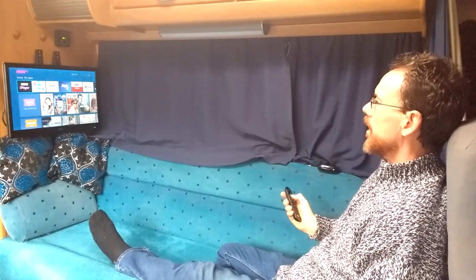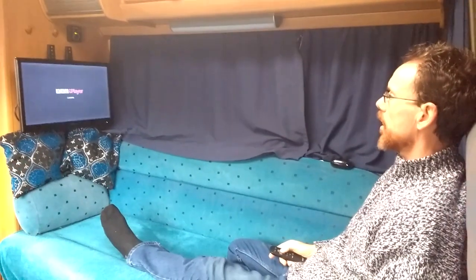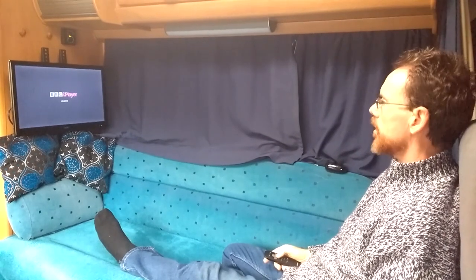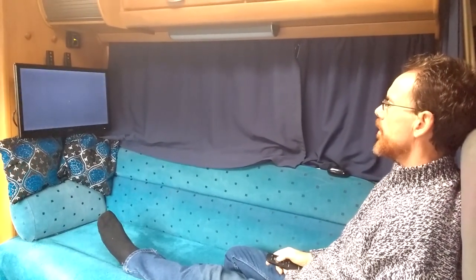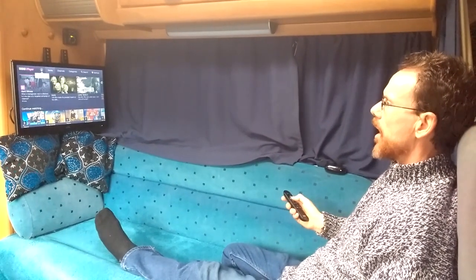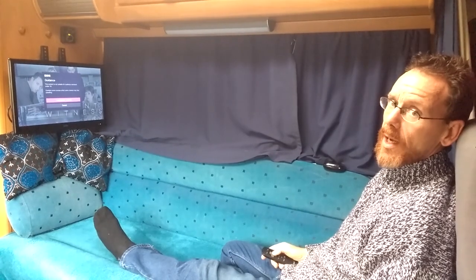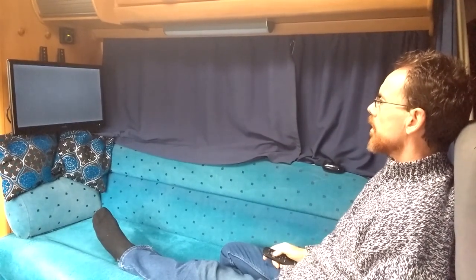I'll just quickly go into iPlayer so you can see the sort of quality you can expect. It's pretty much as fast as it is at home and it all seems to work fine. We've been watching TV for about an hour and it's using roughly 0.75 gig an hour, something like that.